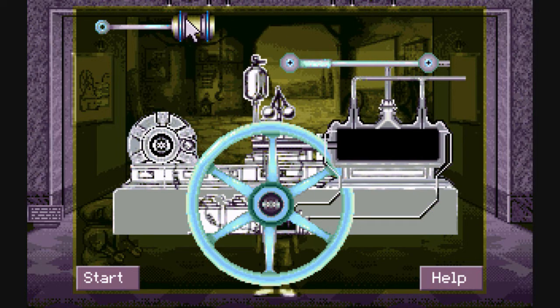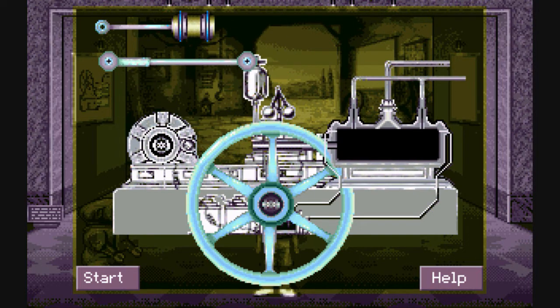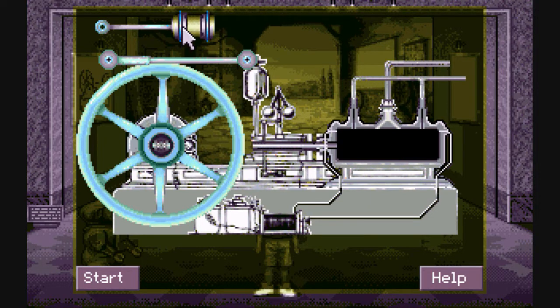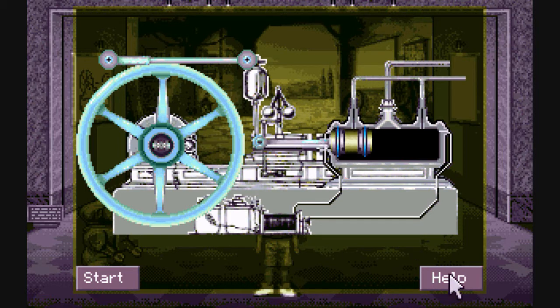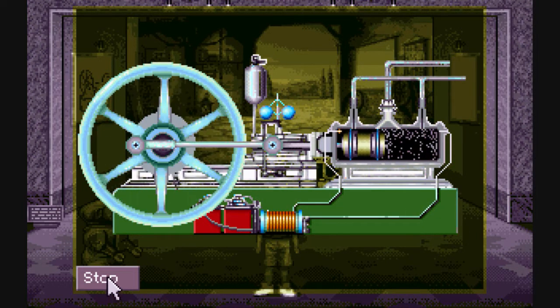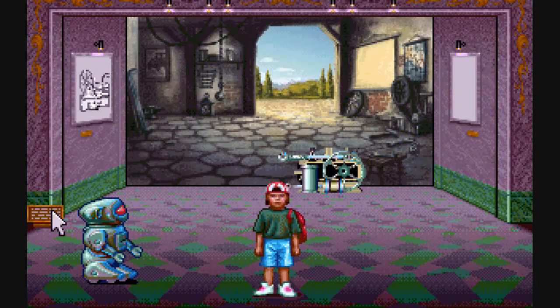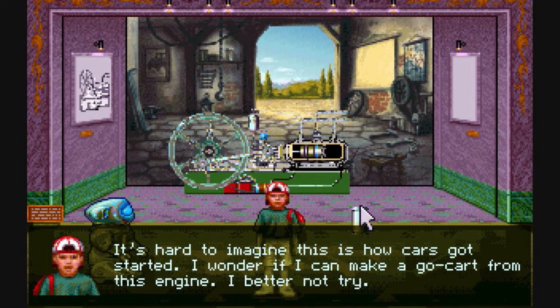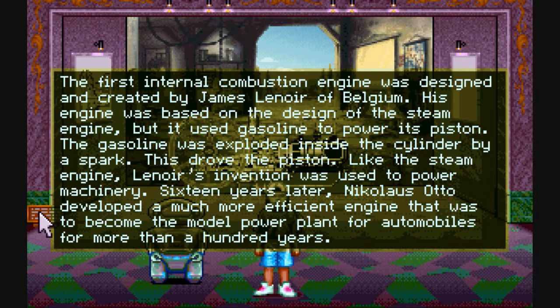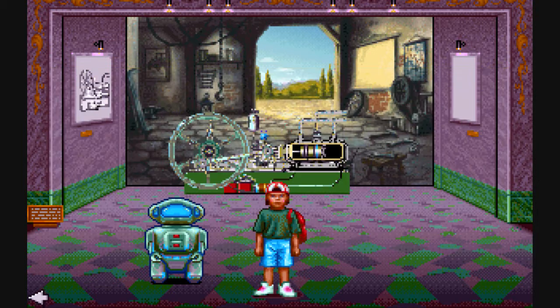I'm supposed to solve the puzzle in this fourth room. That piece is relatively easy to place, that one looks very hard — I don't know where it goes. This looks like a wheel apparatus. This is an internal combustion engine designed by James Lenoir of Belgium. That's very interesting.